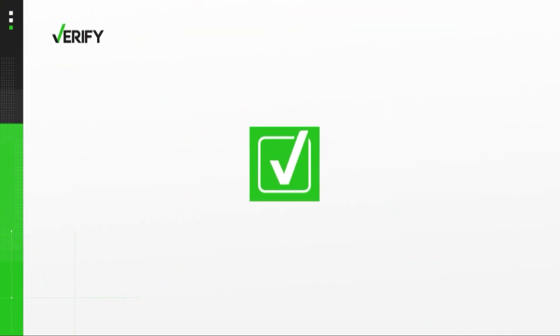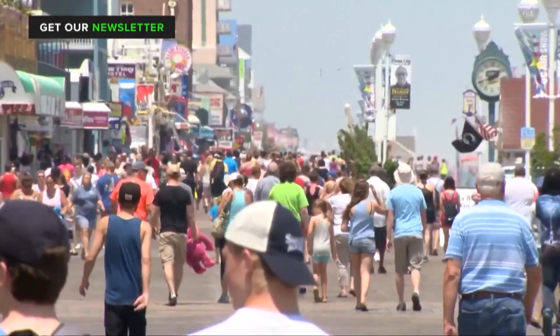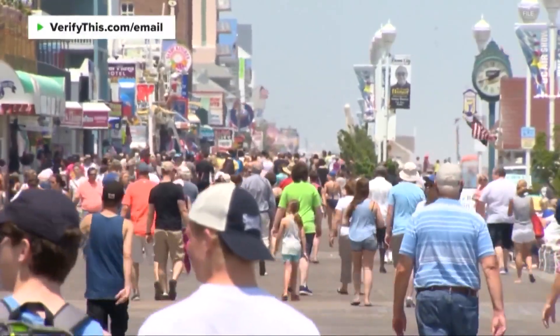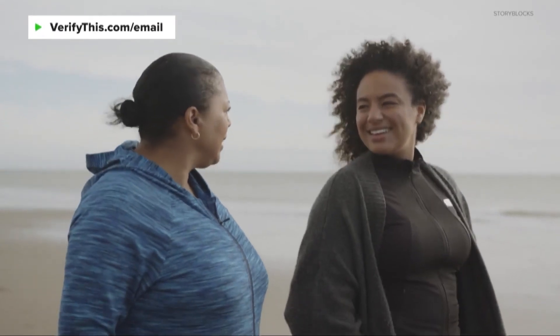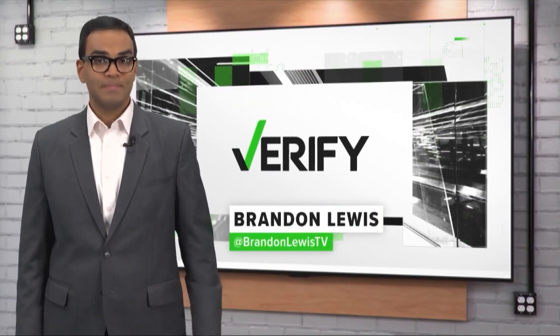All fabric has some sort of protection from the sun, even if it doesn't have a UPF rating. And, in general, dark or brightly colored clothing is more effective. With your Verify, I'm Brandon Lewis.